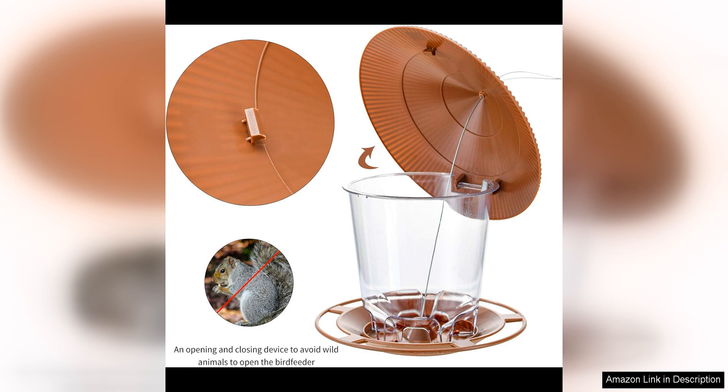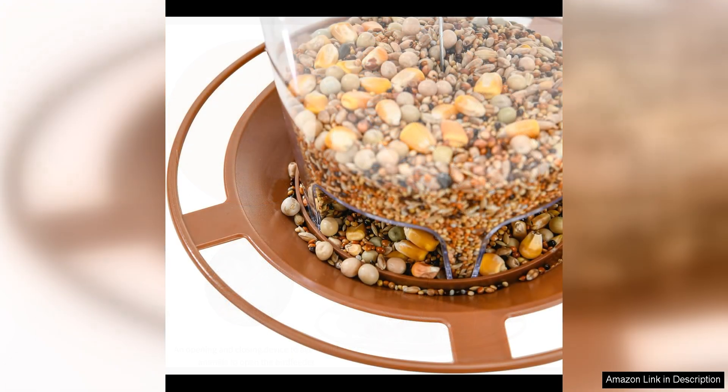Overall, the Hanging Bird Feeder Squirrel-Proof for Outdoor Wild Bird Seed is a fantastic product that is sure to attract a wide variety of birds to your garden. Its durable construction, squirrel-proof design, and easy maintenance make it a great investment for any bird lover. Whether you're a seasoned bird watcher or just looking to add some life and color to your outdoor space, this feeder is a must-have. I highly recommend it to anyone looking to enhance their bird-watching experience.